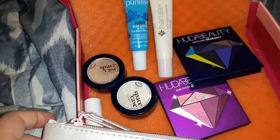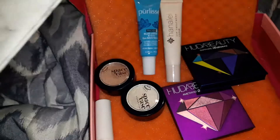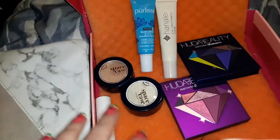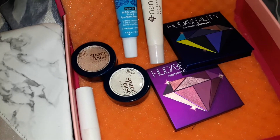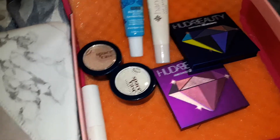So yeah, this is the bag for this month — this is everything, guys. I'm not the most professional at doing these, so never mind me. But this is everything. I hope you guys liked my review. This was the January Ipsy Glam Bag Plus. Bye!